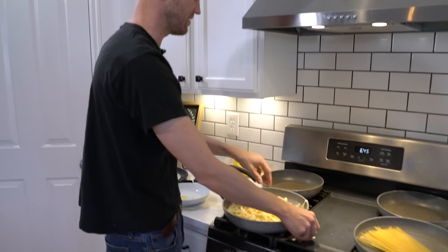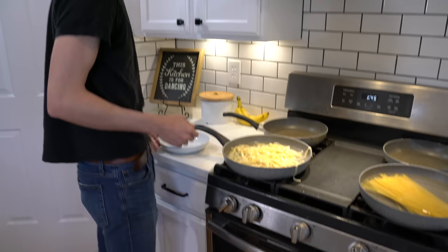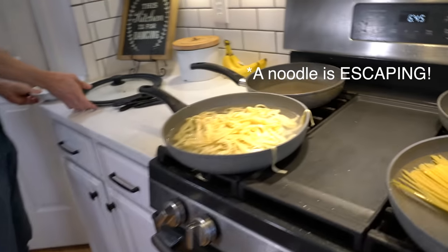How are these the same weight? This is so much bigger. Look how much more pasta there is. I know density is a thing, but wow.